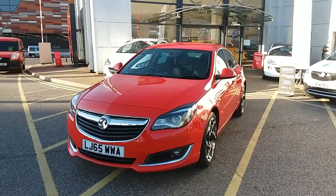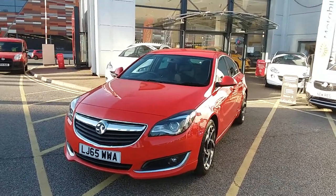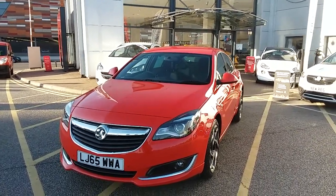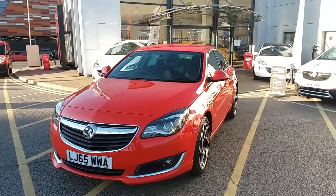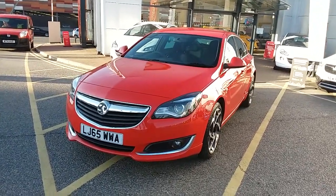Welcome to our 2015 Vauxhall Insignia SRI VX Line Nav. This car has a 1.6 litre diesel engine which produces 136 brake horsepower and runs around 68.9 miles to the gallon. This car has only had two previous owners, will come with a full service history, and comes with our network warranty which is 12 months as standard, includes 12 months roadside assistance and full mileage and HPI checks just for your peace of mind.